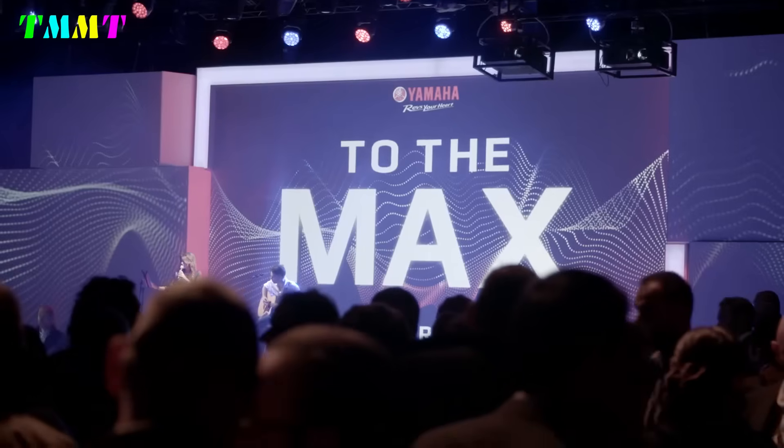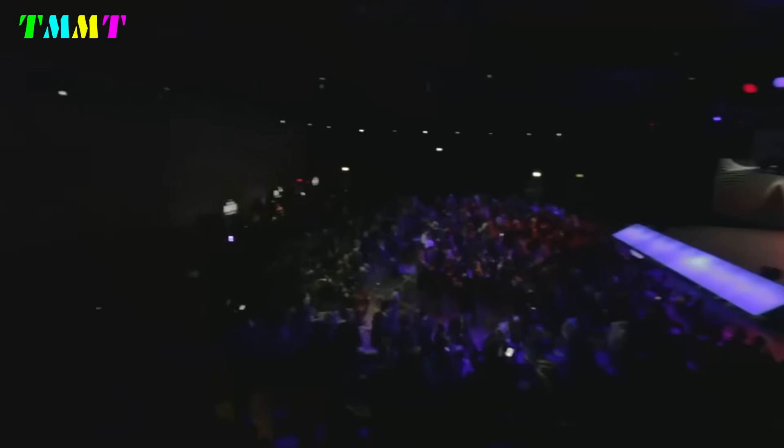Seen from the front, there is a round LED DRL headlamp, fat bar handlebars with handguards.